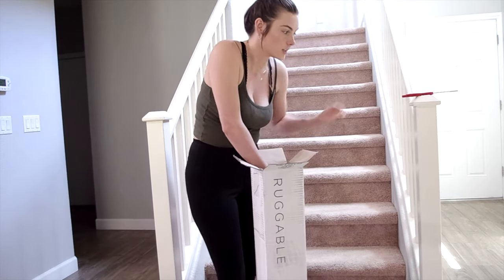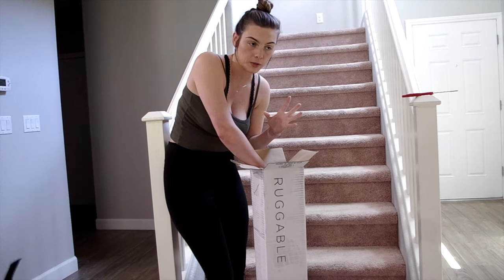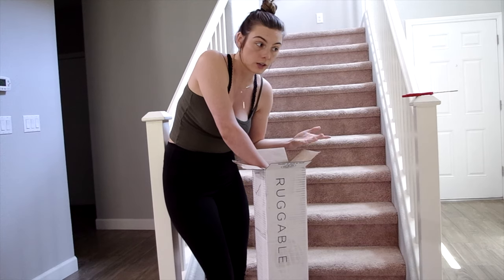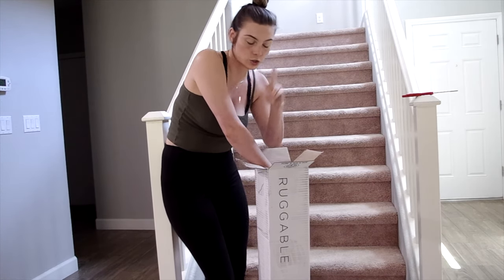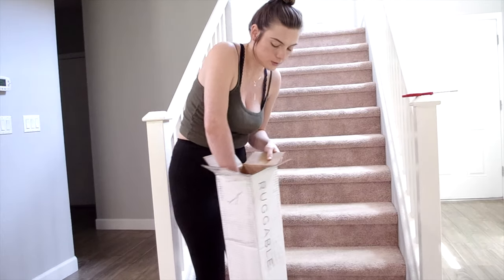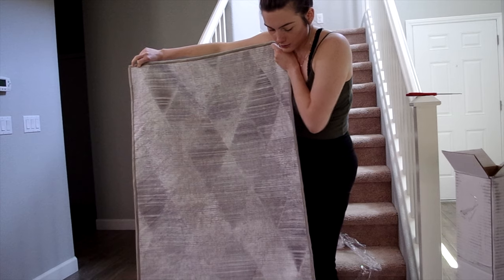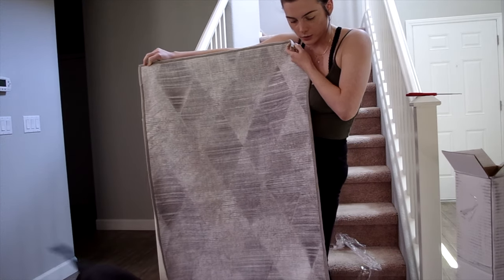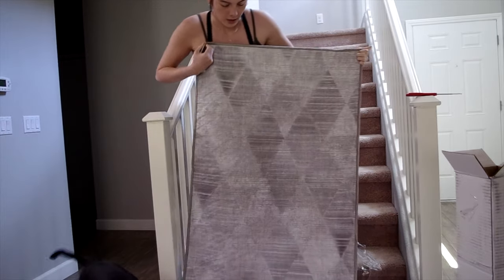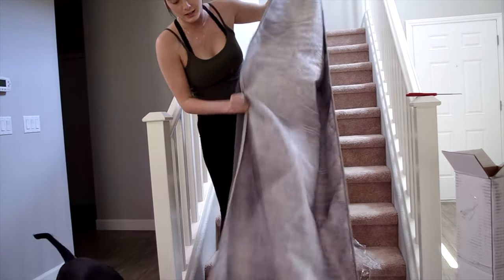It's going to go in our entryway right here, so we wanted something washable because people will be walking in with their shoes on before they can put them in the designated shoe spot. Here we go — it's heavy. It's definitely more greenish-beige than I expected, but I don't think I hate it. I'm going to lay it in the spot and see what I think before I get excited.